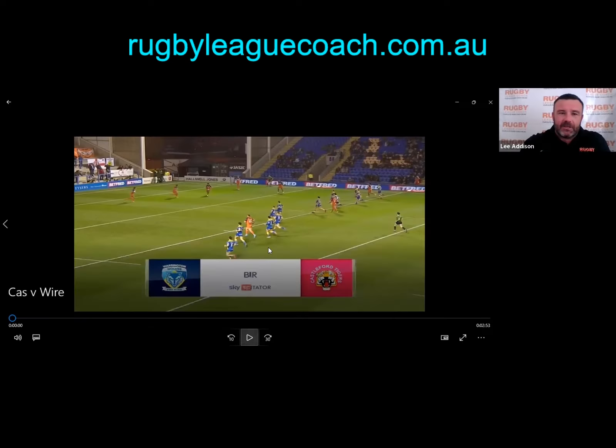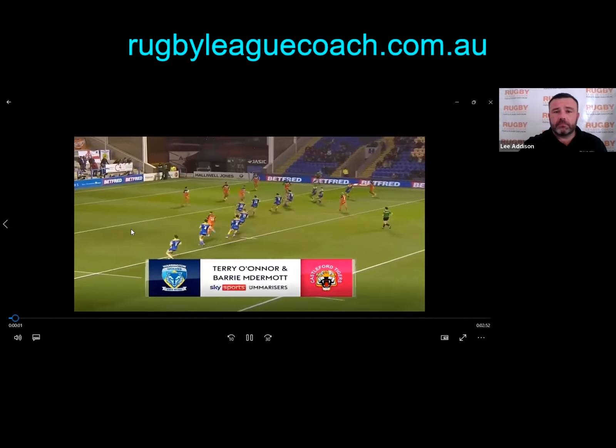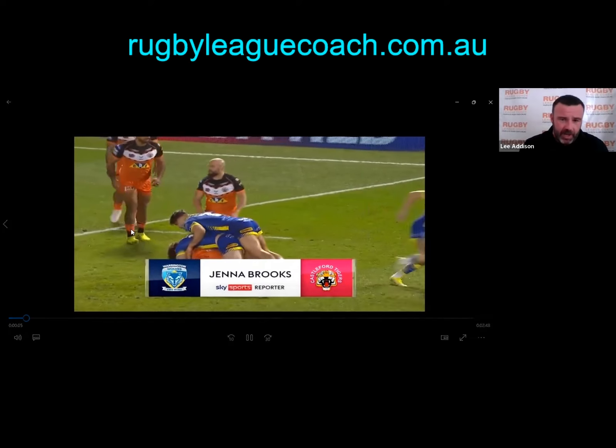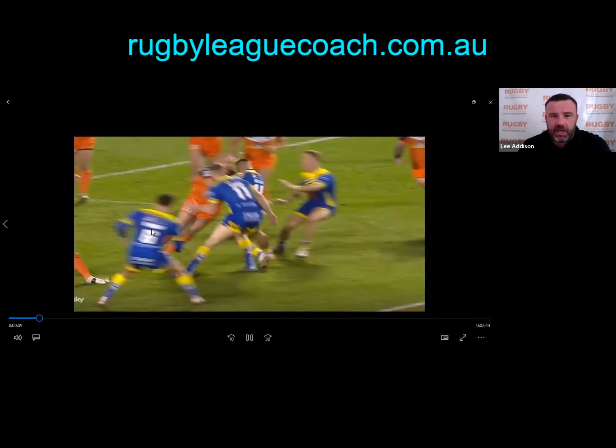Let me share my screen with you. I'm going to start the tape now. This is the very first set of the game — Castleford have received a kick-off. Absolutely no point in talking about anything there; quite often in the first hit-up of the game you can get put on your backside just like that.